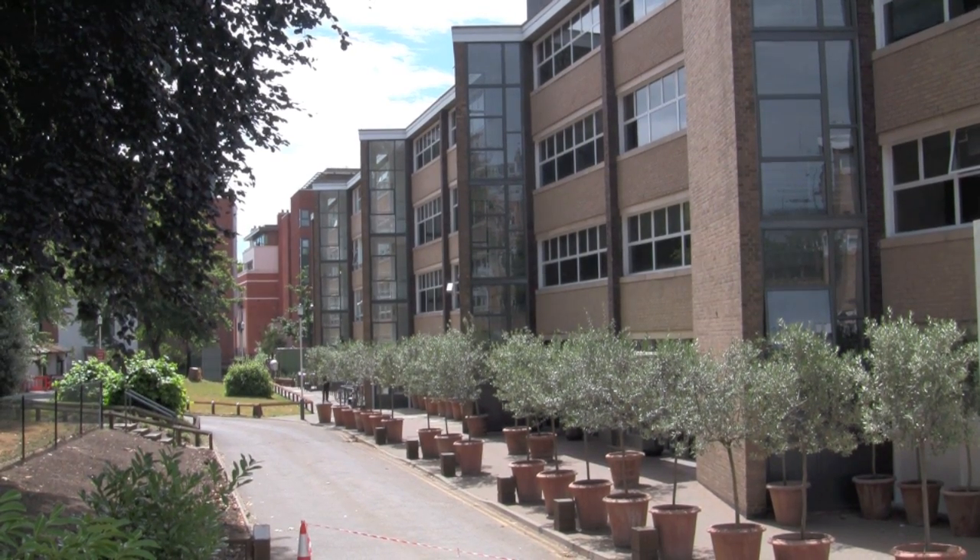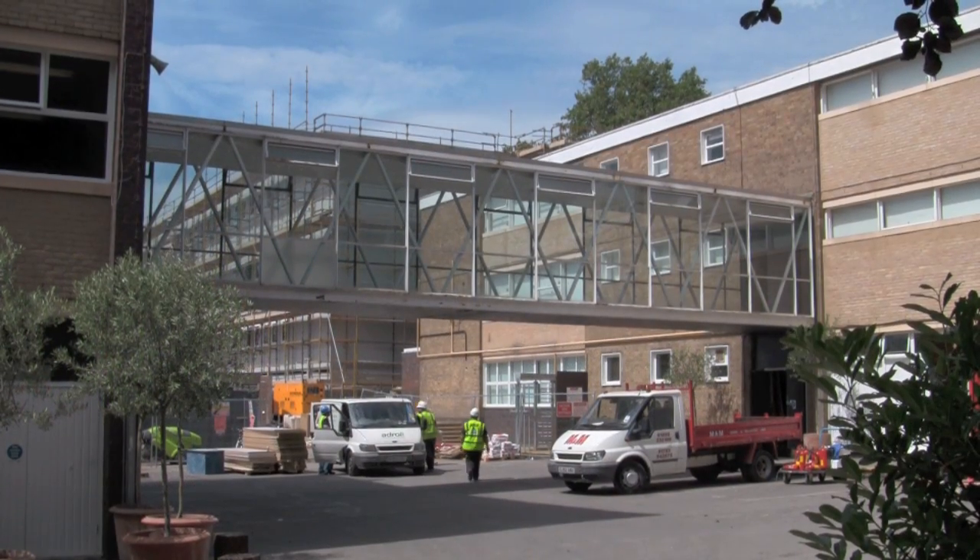The construction of the new Holland Park Secondary School within the Royal Borough of Kensington and Chelsea will be complete in 2013. This state school will be one of the finest in the country, providing exceptional learning opportunities for future generations of children.